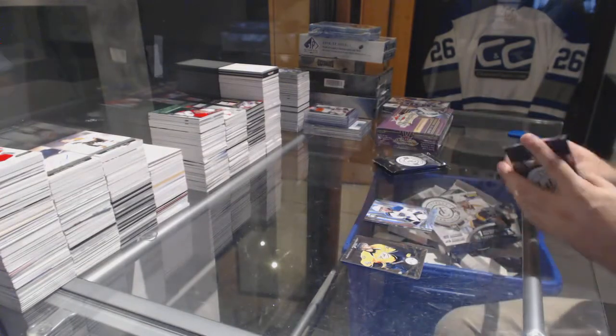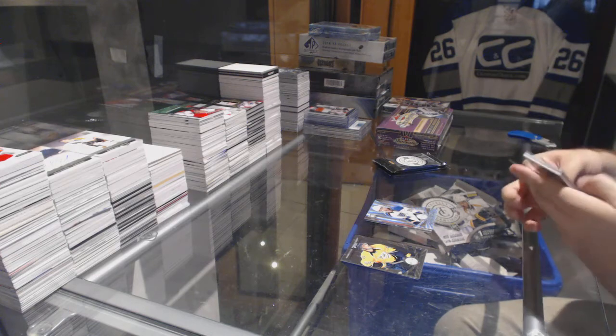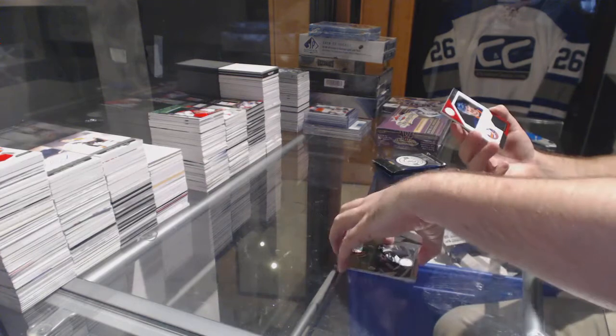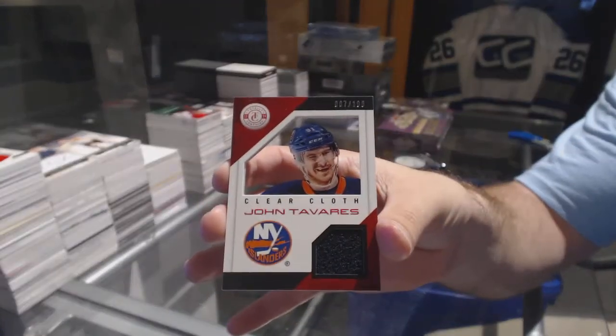6-of-5, Dmitry Jaskin. We've got a rookie for the Devils, John Merrill, and for the Islanders, numbered to 100, clear cloth jersey.